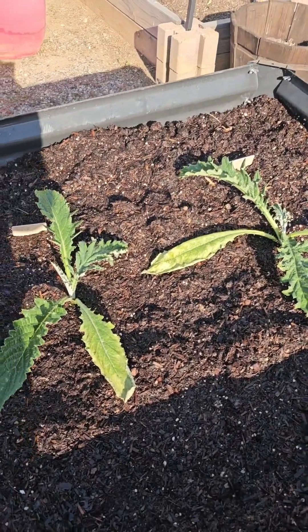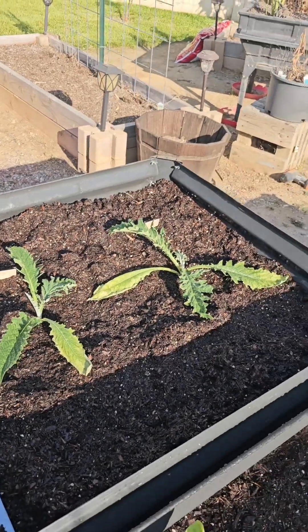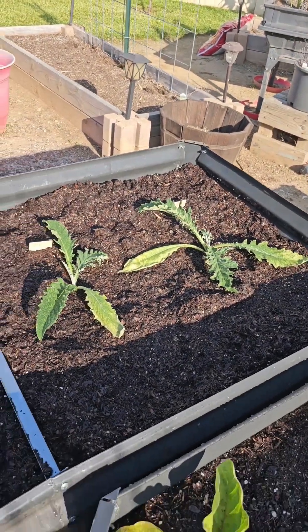They're starting to pop up. I've just been watering and watering them. Literally, they are popping up before my eyes. So this lets me know that this is going to be a twice-a-day water plant.